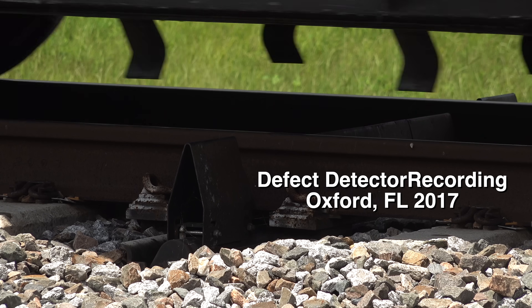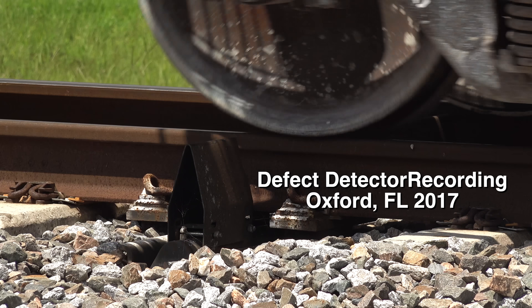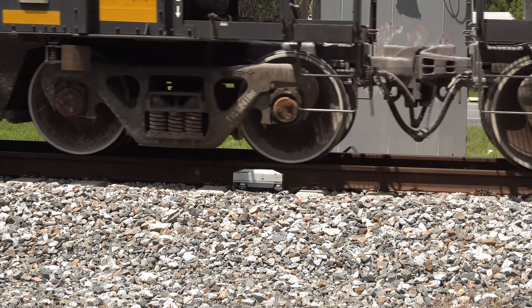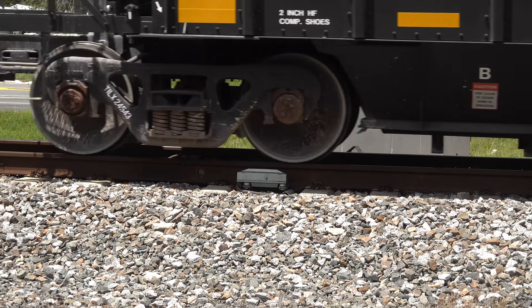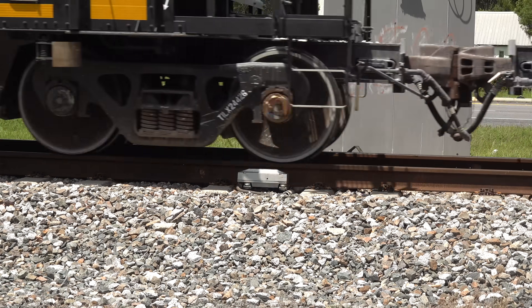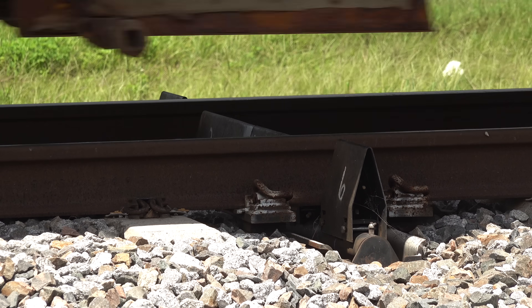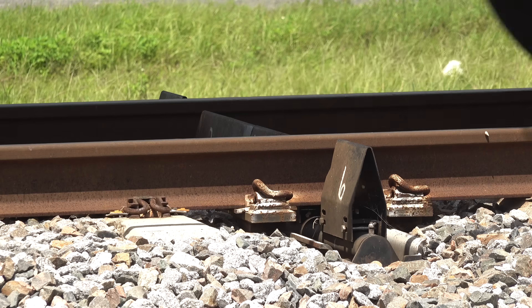Here's what it sounds like when the defect detector catches a problem: 'CSX detector, milepost 756.8. You have a defect. CSX detector, milepost 756.8. B3.9. Dragging equipment near axle 5.2.9. Total axle 674. Link 11076. Detector out.' This one was a dragging cut lever. I caught that in 2017 on a northbound freight at Oxford, just north of Wildwood.